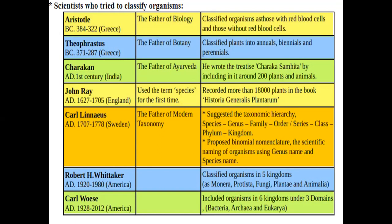Robert H. Whittaker is an American scientist. His five-kingdom system of classification is widely accepted and is the basis of our NCERT textbook. There are also two-kingdom, three-kingdom, four-kingdom, and six-kingdom classification systems.